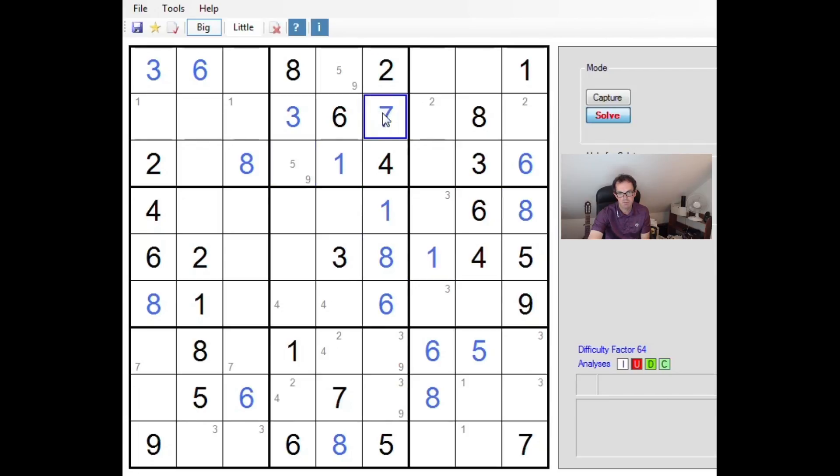Combining that with the seven here, that's going to have to be a seven down here. One and five to place now. I can't quite resolve that — except I can, because this five here is forcing fives into one of those two positions. So this square here has to be a five, which means this is a one, and this is a one, and this is a one.